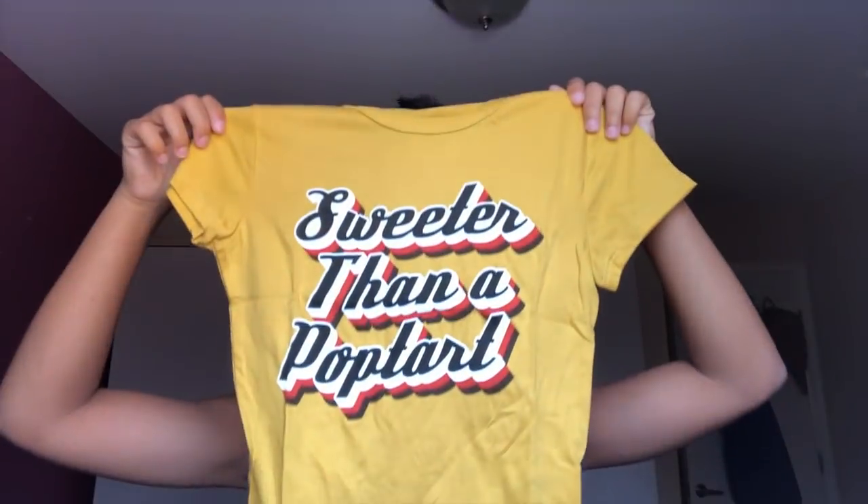The first clothing item I got was this crop top. A lady had it on tied, so I guess I'm gonna tie it too. It's an extra small because I'm tiny. It says 'Sweeter than a Pop-Tart' — which I am because I'm so sweet. It's like a yellow mustard color and the words are in black, white, and orange. I thought it was super cute so I was like, hey, why not get it!